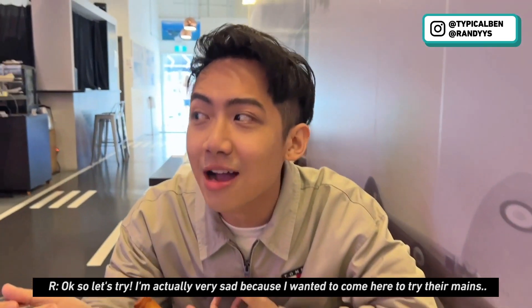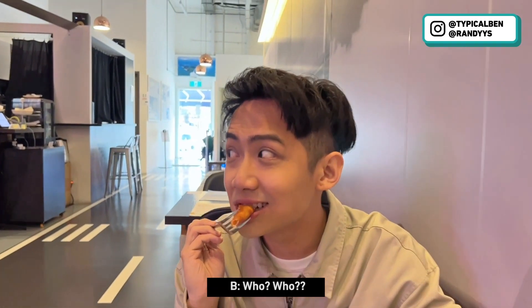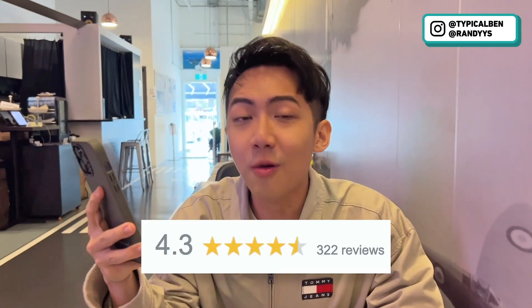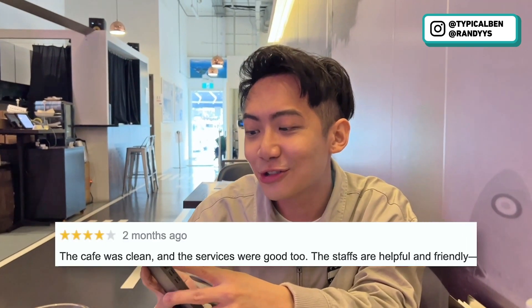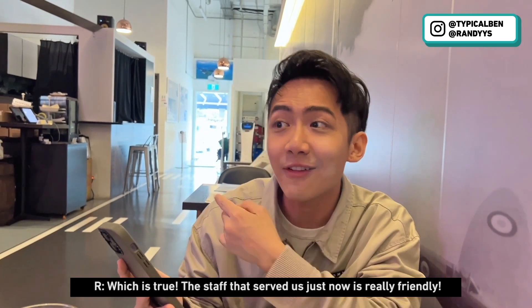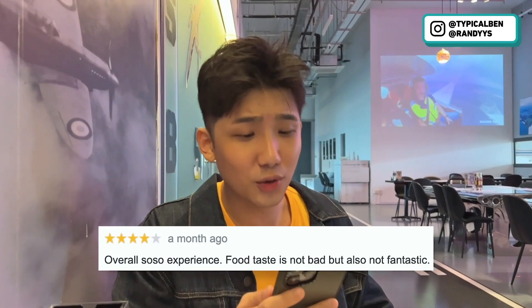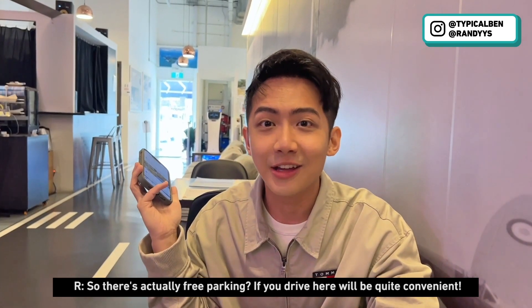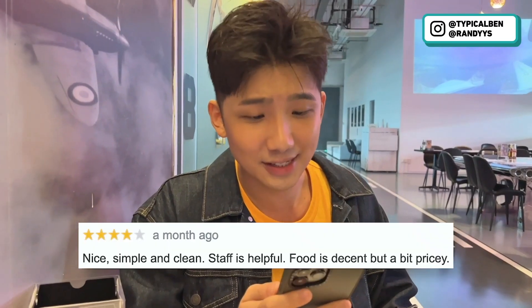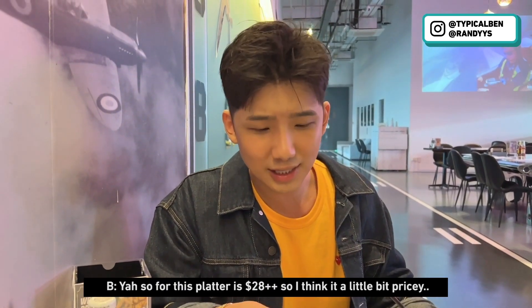I'm actually very sad because I wanted to come here to try the mains, but someone woke up very late. This cafe has 4.3 stars with 322 reviews. The cafe was clean and the service was good, staff are helpful and friendly — which is true, they were really friendly and it's quite clean. Overall a so-so experience; food taste is not bad but not fantastic. Nice place to hang and check out planes. There's free parking, which is convenient. Food is decent but a bit pricey — the platter is $28 plus plus.